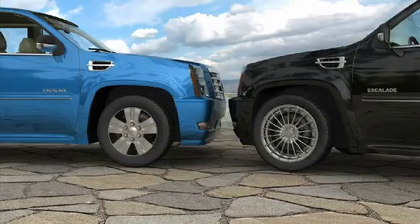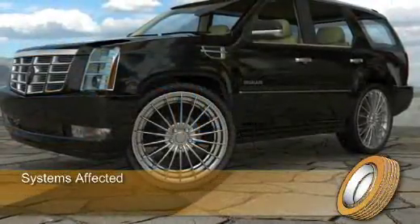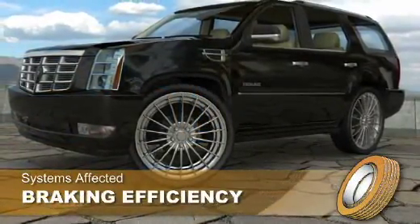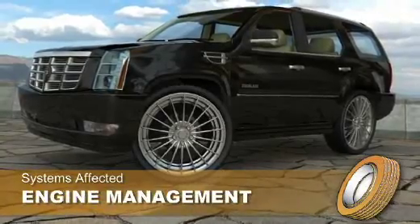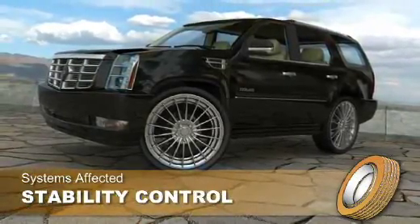If the tire diameter varies significantly from the original dimension, then numerous vehicle systems can be negatively affected. These may include odometer accuracy, braking efficiency, electronic engine or transmission management systems, vehicle stability, and others.